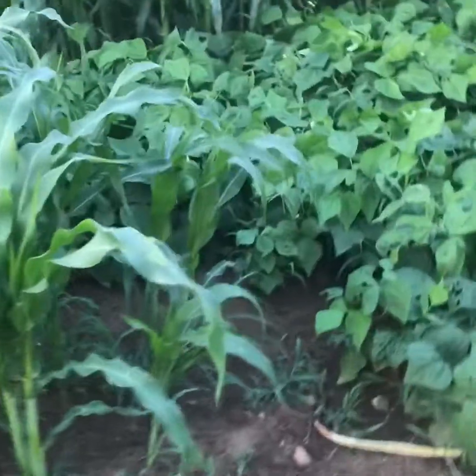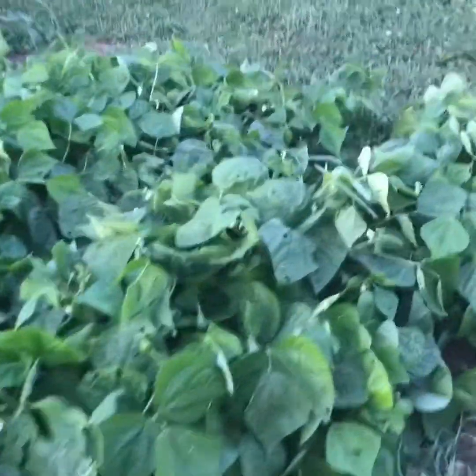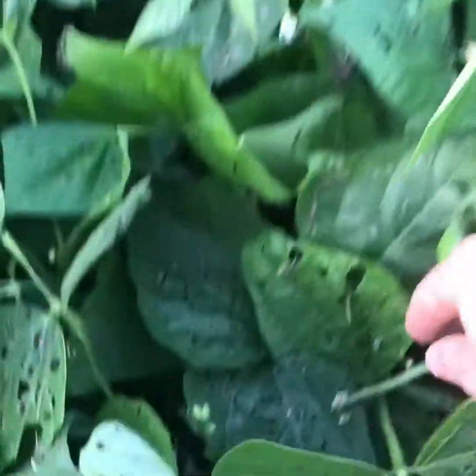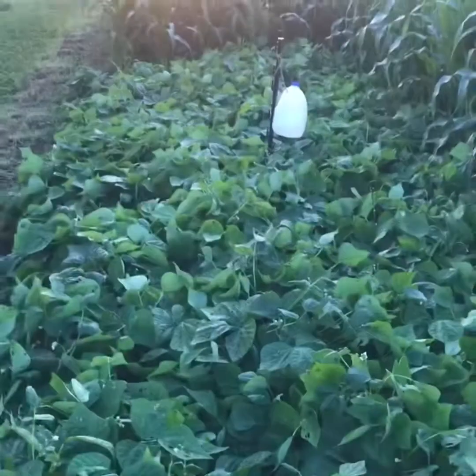The second patch of beans is coming in nice — it's budding out and in some spots it's already got little beans on it. It'll be a few days and we'll be picking beans off of it, which is a good thing because our first crop of beans has pretty much died.